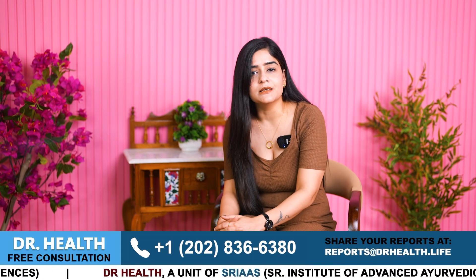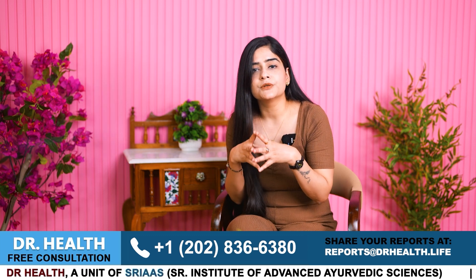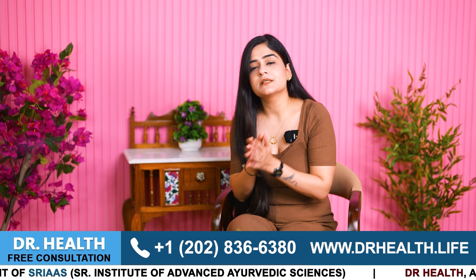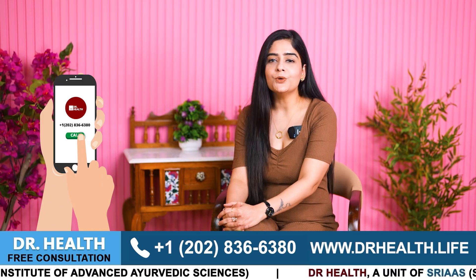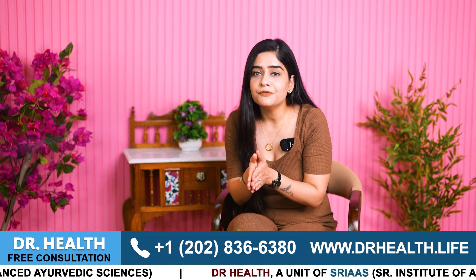Remember, consistency is the key. Incorporate these remedies into your daily routine for the best results. If you are not finding any results, do not worry — we are just a call away. You can directly call the number mentioned in the video. Thank you for watching and I hope you find these remedies helpful.